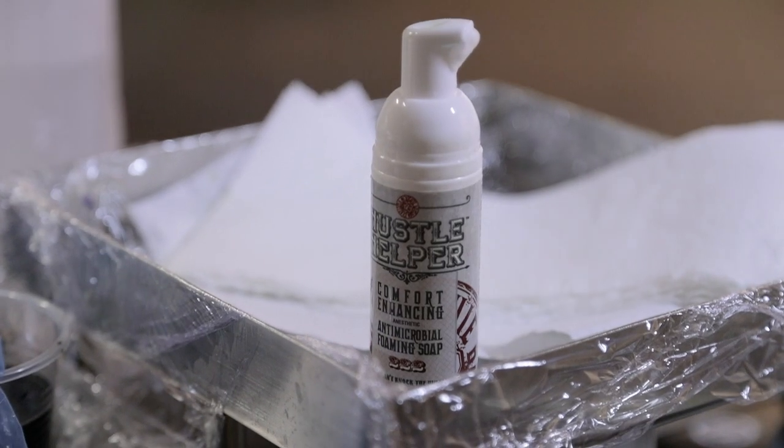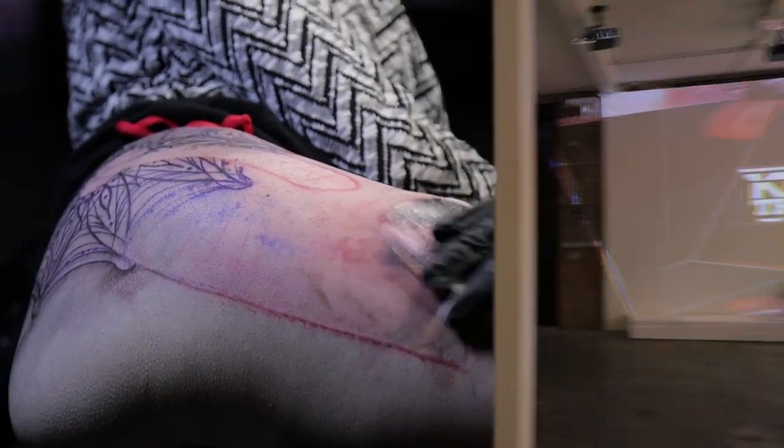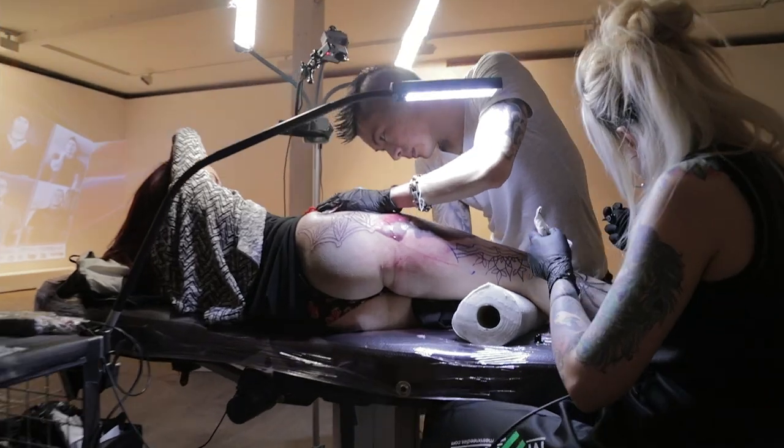We thought, if there's a spider web, there should be a spider. And then Jenna suggested doing a spider with a gem in its body.